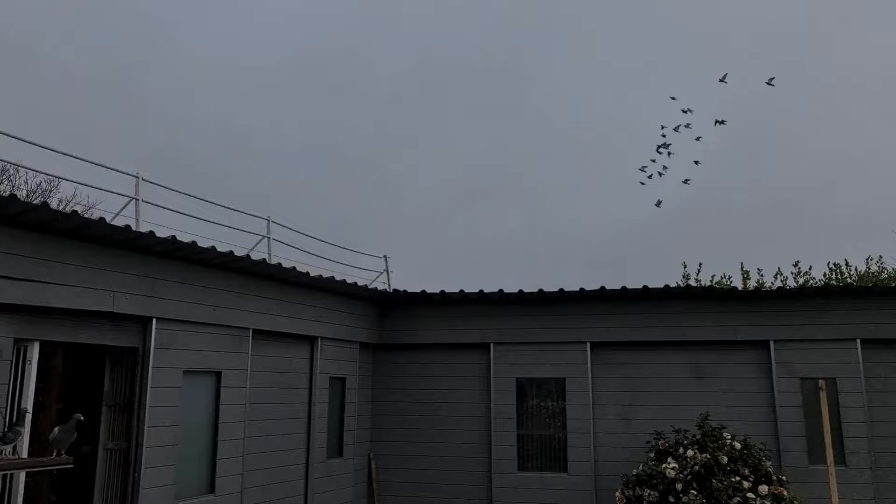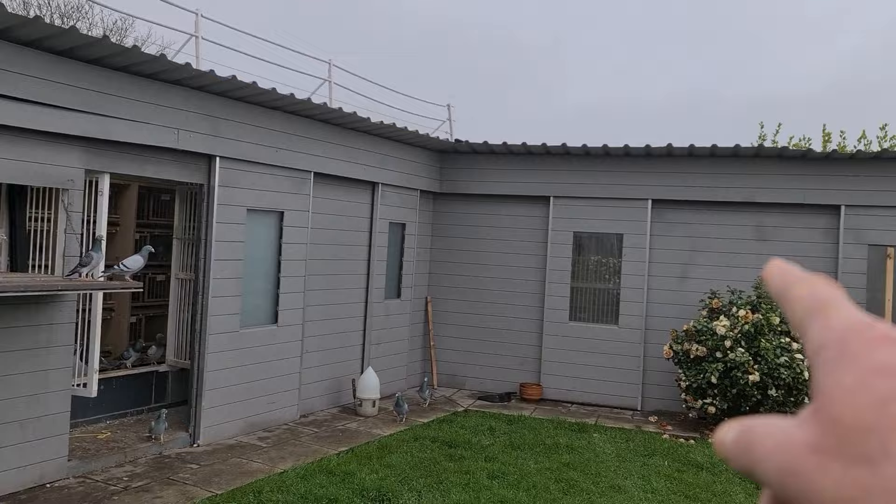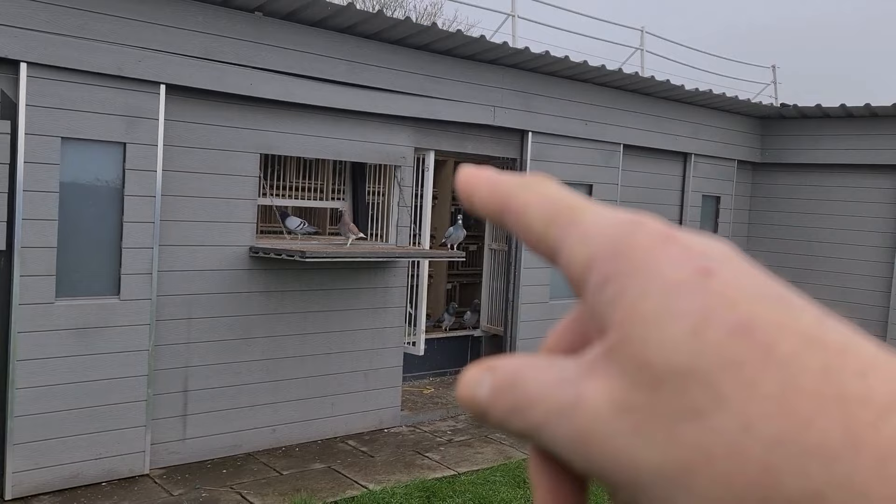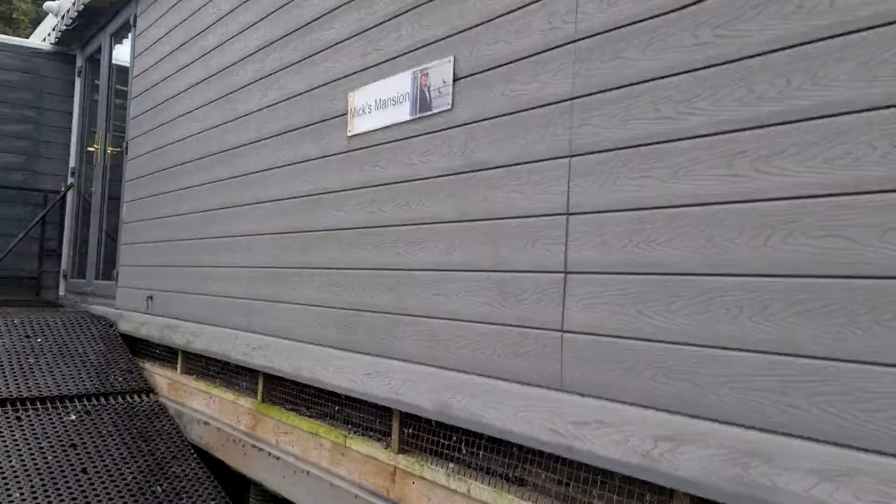Hens out first, hens into the cocks section which is that trap — drive them through. Drive the cocks through into the hens section which is over there. Call the hens into this section, let the cocks out of that section, drive the hens through, and then trap the cocks. This is my morning routine.